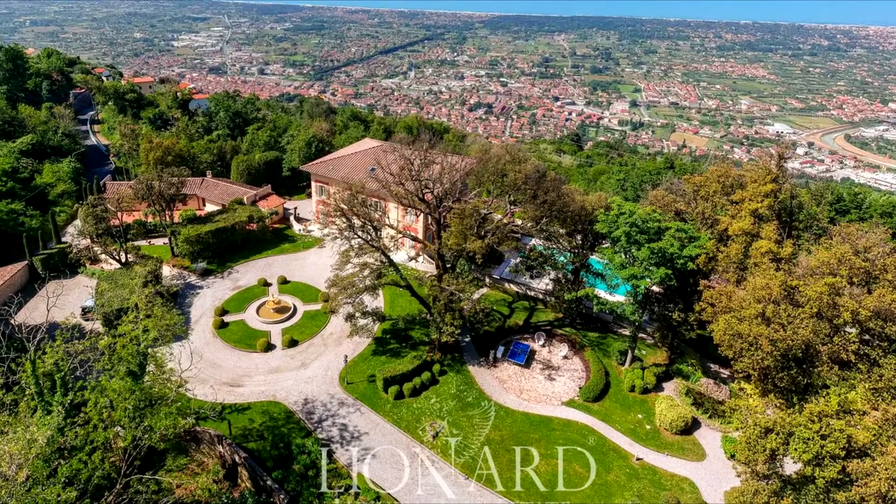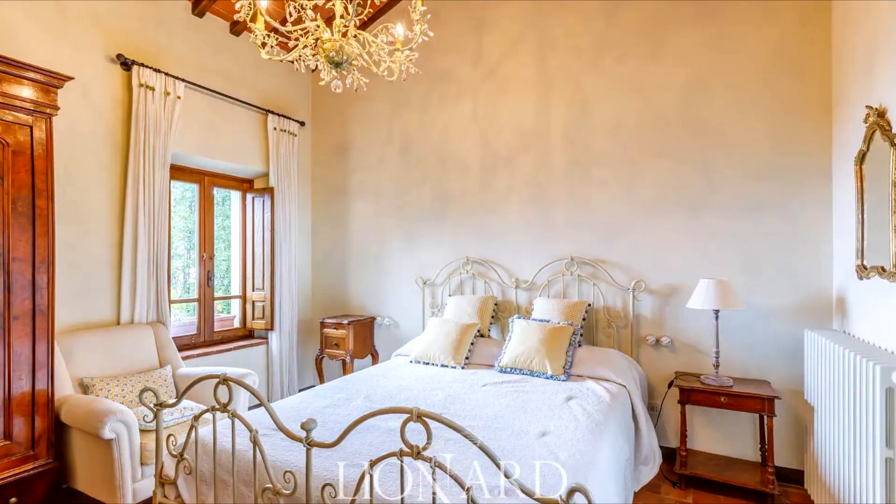Two driveways, a garage, and ample outdoor parking underscore the practicality of this dream home.